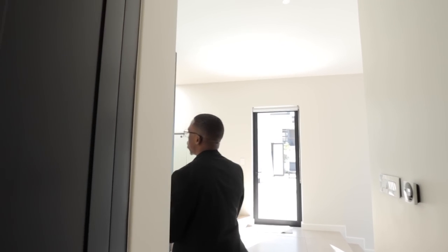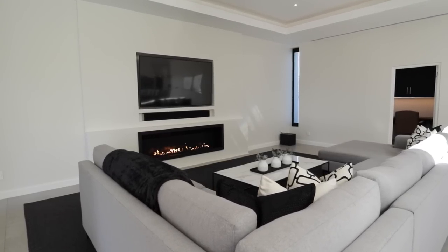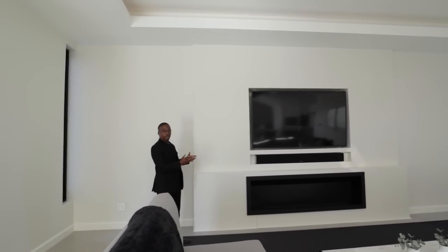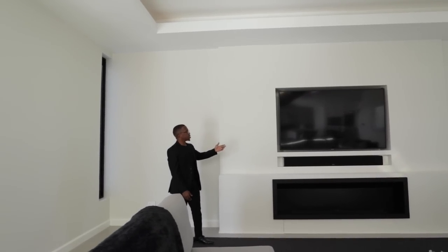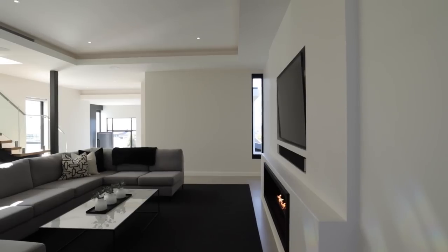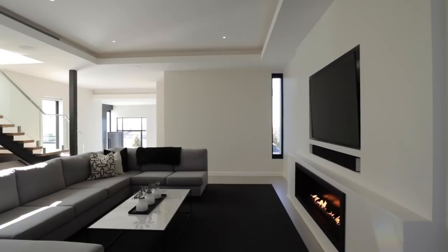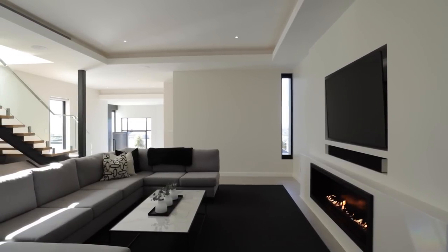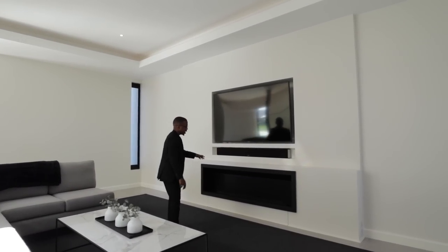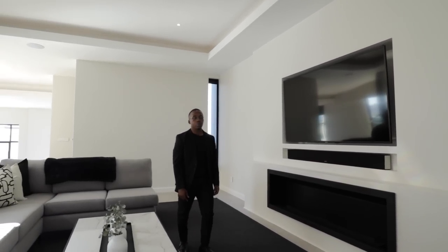Coming towards the TV lounge area, one detail I love is the recessed niche where the TV is set into the wall — you never feel like you'll walk into it. It's a very cozy area; the couch setup gives that immersive family experience. There are side openings for natural lighting, and here you have a beautiful gas fireplace — we'll show that in the cutaway shots.